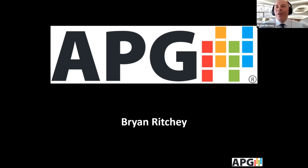Good morning and welcome to the APG ultrasonic webinar. Please mute your audio so that we don't get any feedback, and we appreciate you joining us.